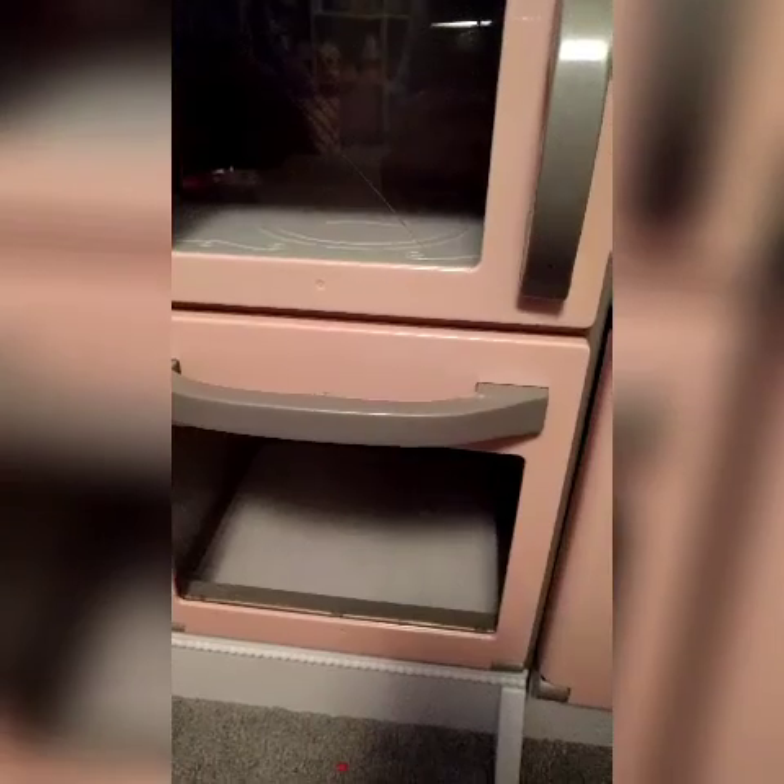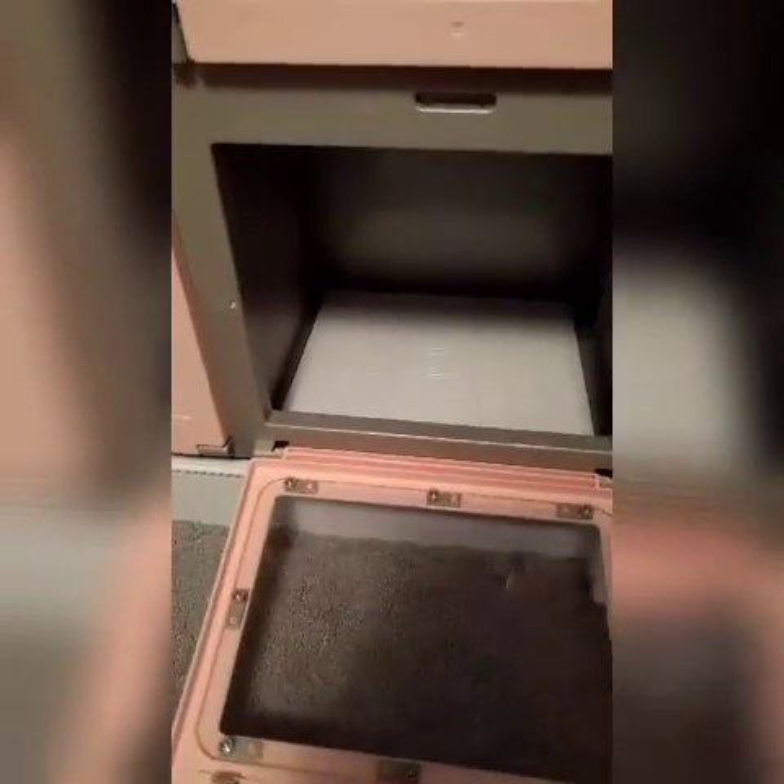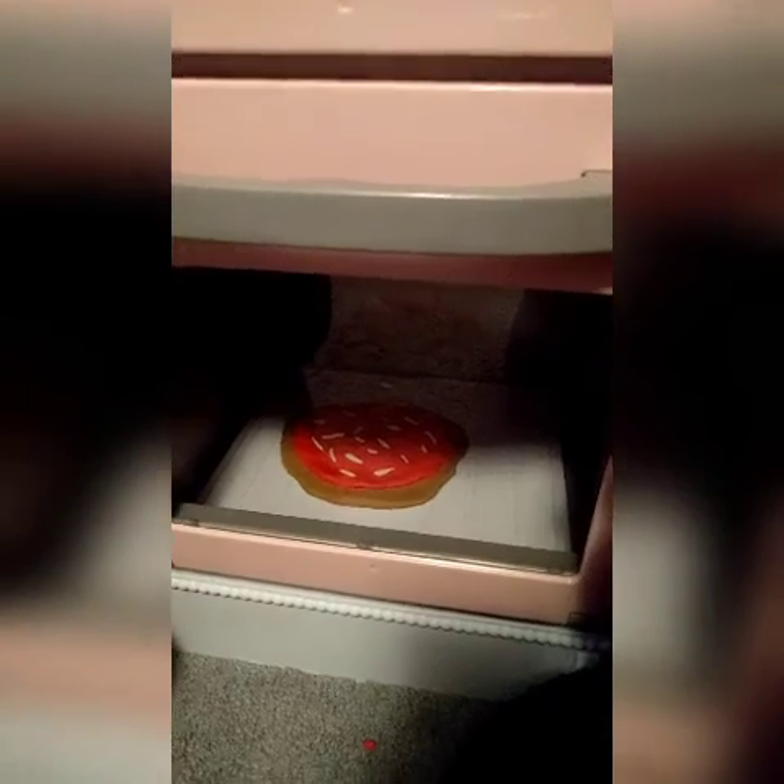All right, looks like the pizza is ready to bake! Now we wait — I'll let you guys know when it's done.